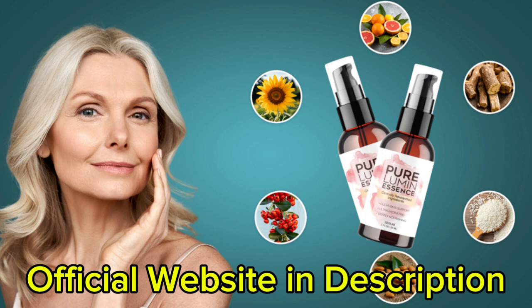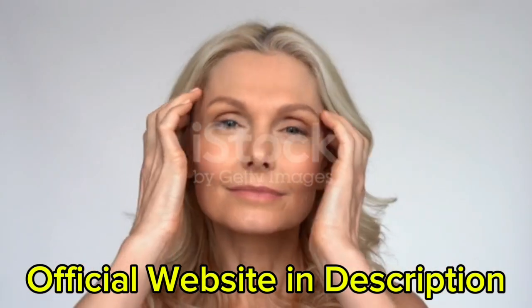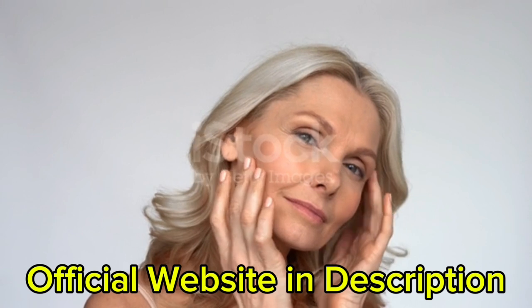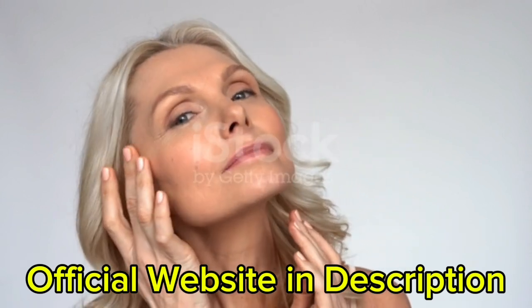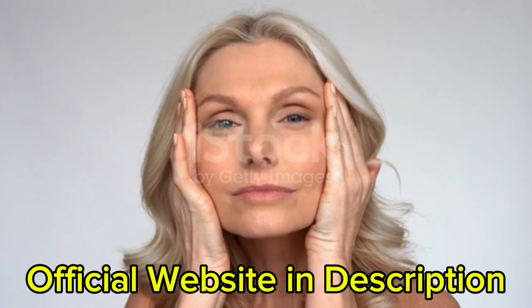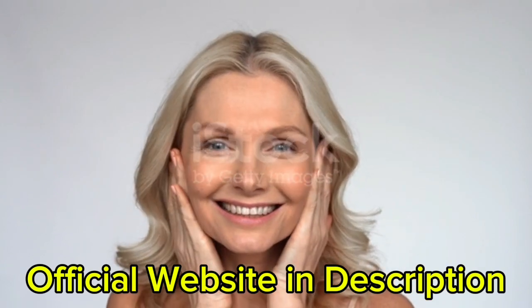So what is Pure Lumin Essence and does it actually work? The answer is yes. Pure Lumin Essence works, and after many laboratory tests, researchers identified a natural formula with concentrated ingredients that regulates the production of melanin, which is the primary cause of dark spots and pigmentation.